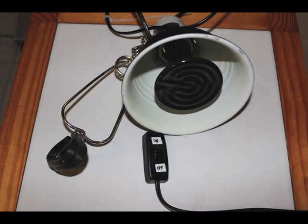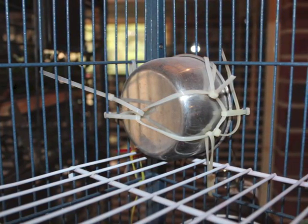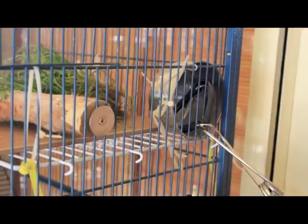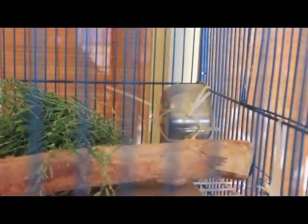Heat is extremely important for a sick or an elderly bird. This is an ExoTerra glow lamp with a 60-watt ceramic globe. Cocky Boy chewed on the stand that attaches it into the cage, which was a bit of a problem, so I came up with a somewhat creative way to stop him getting to it by cable tying a food bowl over the end of the stand. It's important you put the heat lamp on the outside of the cage because the globe gets extremely hot and the bird will burn themselves if you don't.